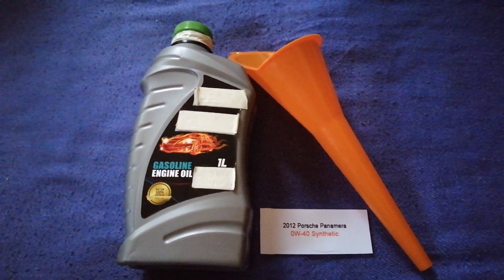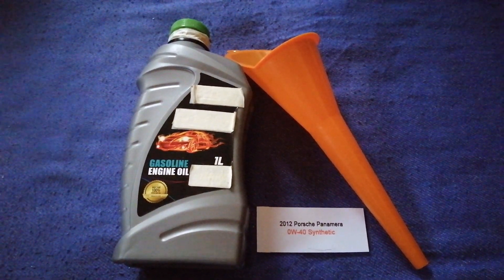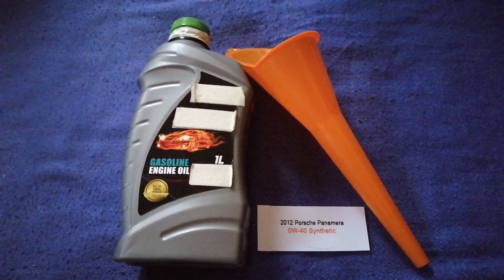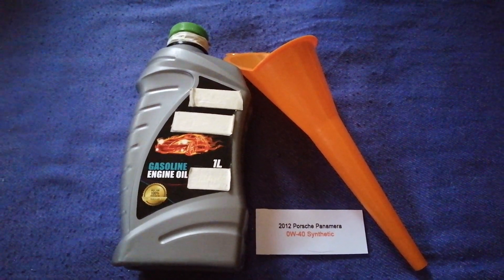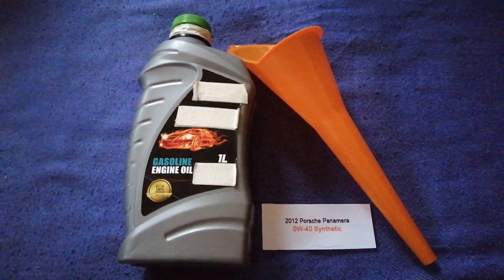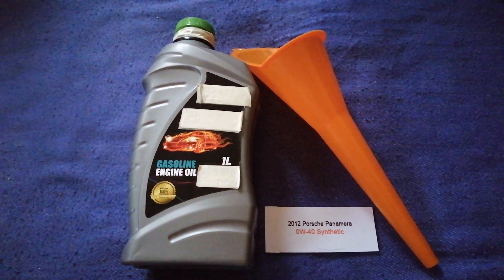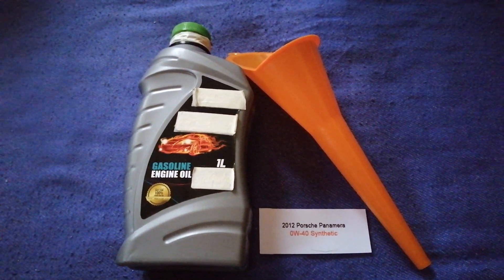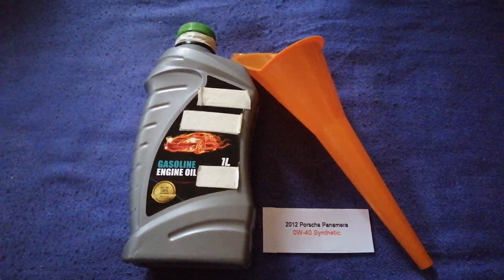So once again, the oil type for the 2012 Porsche Panamera is 0W-40 Synthetic. If your 2012 Porsche Panamera uses a different type of oil, or if you know a cheaper place to buy oil for your car, make sure to leave a comment and let the rest of us know. Don't forget to check the video description for the most recent price. Thank you for watching — please like and subscribe.